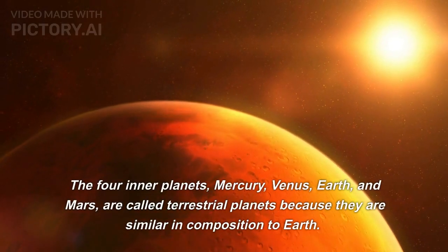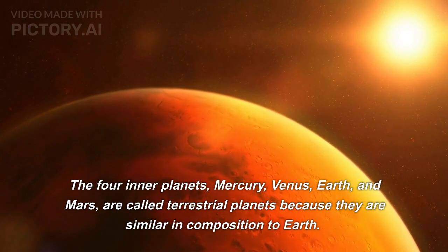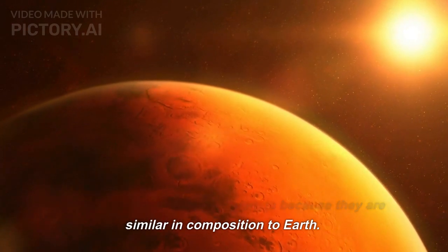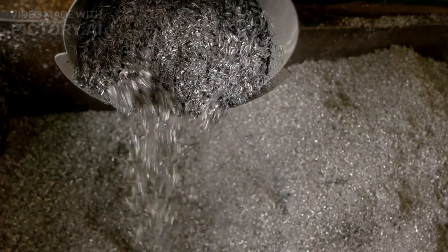The four inner planets — Mercury, Venus, Earth, and Mars — are called terrestrial planets because they are similar in composition to Earth. They are made up of rock and metal and are relatively small in size.